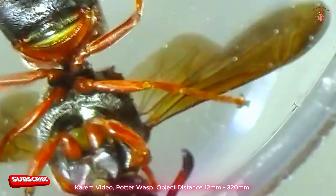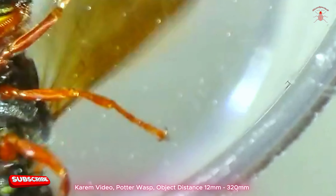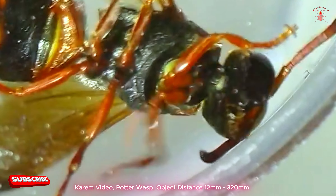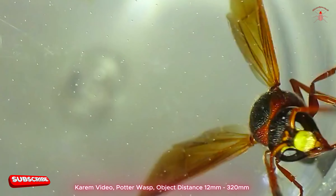Regarding their sting, potter wasps are generally not aggressive towards humans. While they do have the ability to sting, they typically do so only in self-defense if they feel threatened. Their sting is not particularly dangerous to humans and is less painful compared to other wasp species.